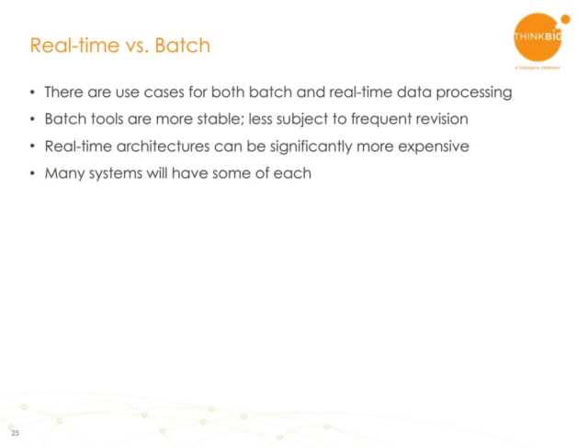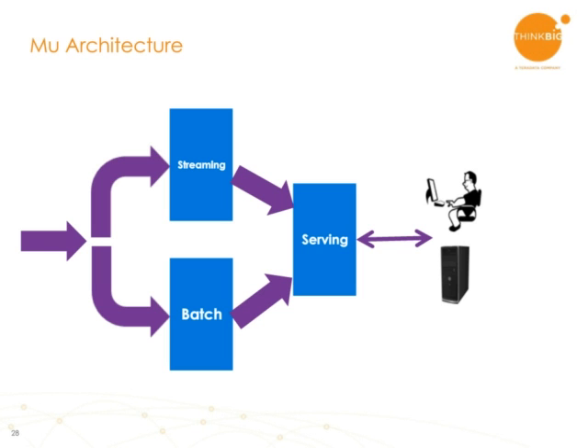Here are a few architectures that have been proposed for doing real-time in the Hadoop ecosystem. The first one is the Lambda architecture, where you have data coming in. The data forks to both a streaming and a batch processing path. Then there is some aggregation or processing done, and the processed data is put into a serving layer. The user or automated system wishing the information can then pull from the batch layer or the serving layer as it sees fit.